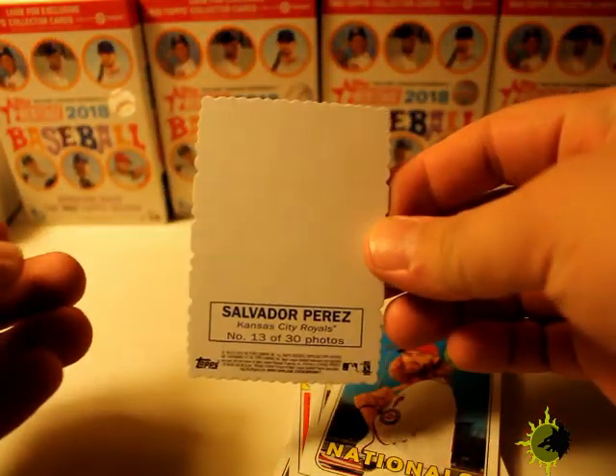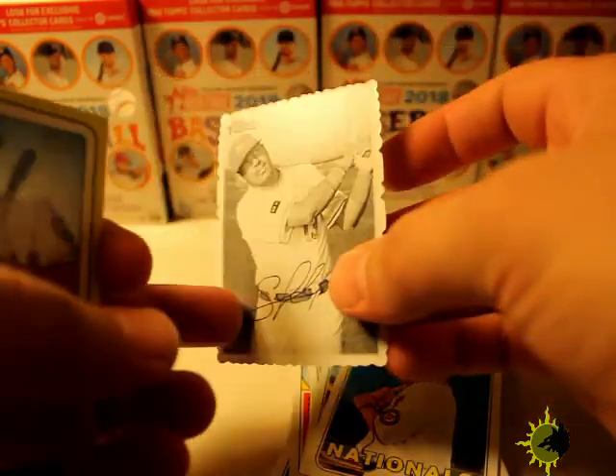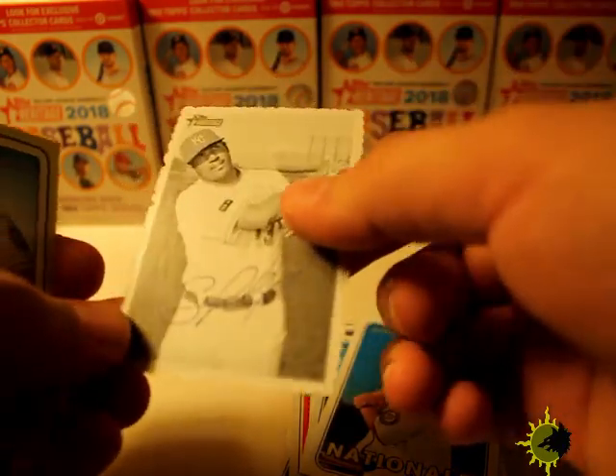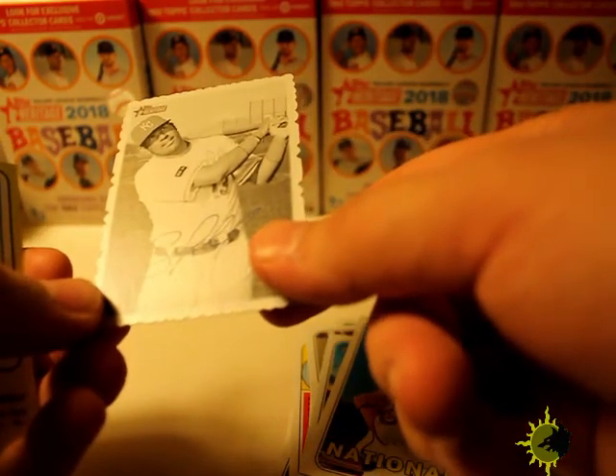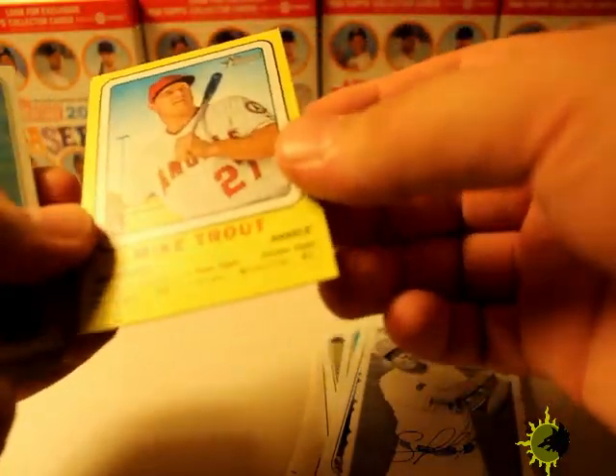We've got Mookie Betts, Robbie Ray, Jason Worth, and another one of these — looks like a stamp. Salvador Perez. These are interesting because it looks like they just wrote on there with a blue ink pen. Mike Trout — oh, this is a nice card, really retro looking.